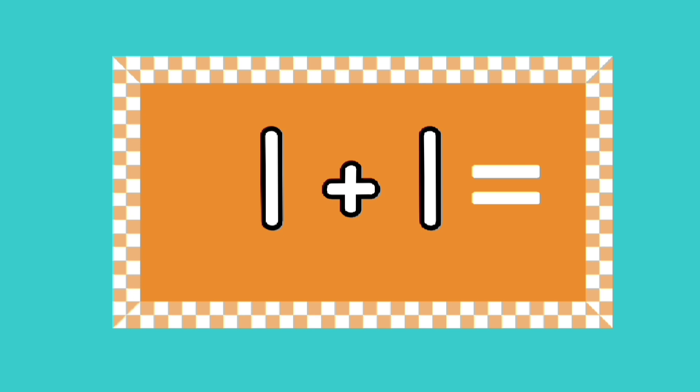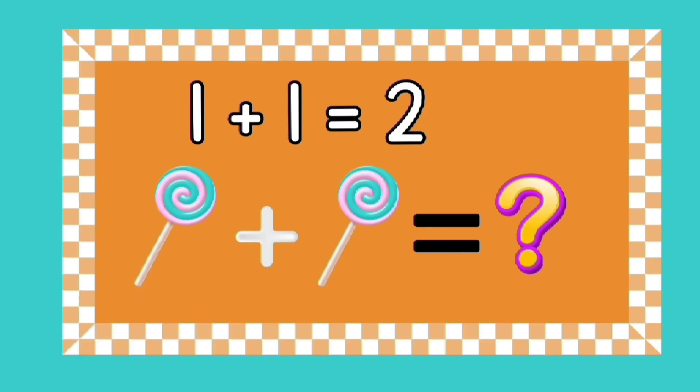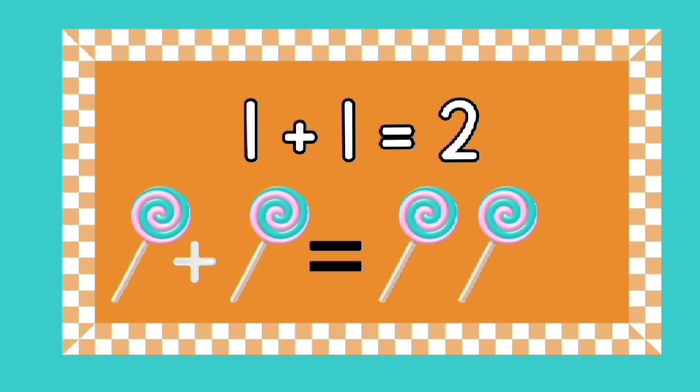Can you tell me what one plus one equals? Yes, that's right — one plus one equals two! What does one lollipop plus one lollipop equal? That's right, two lollipops!